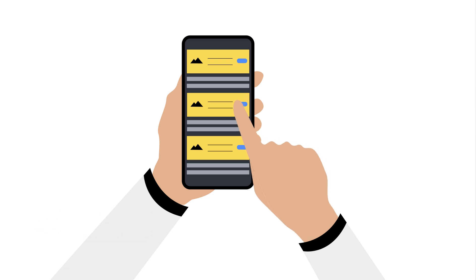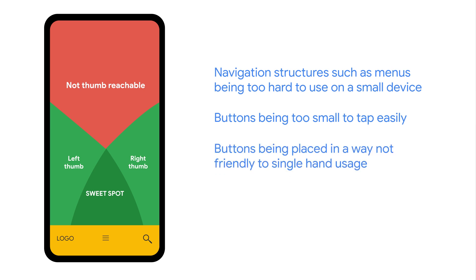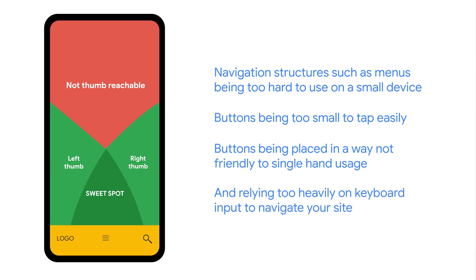In addition to readability, make sure your site does not suffer from common mobile usability issues. Examples include navigation structures such as menus being too hard to use on a small device, buttons being too small to tap easily, buttons being placed in a way not friendly to single-handed use, and relying too heavily on keyboard input to navigate your site. Many usability issues are best found by conducting usability analysis of your site. It can be eye-opening to watch a new user try to find a product and complete a purchase on your site. What is obvious to you is not always obvious to a first-time visitor. And don't forget to check the experience of refining on-site search results — entering text is generally harder on a mobile device, so make sure you don't require re-entry of text to refine a search.